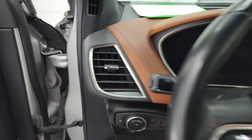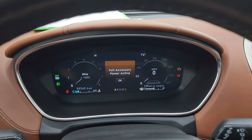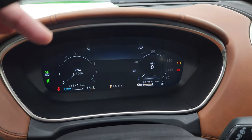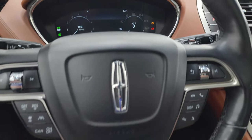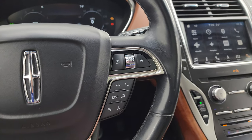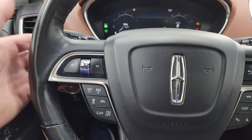Hop inside and check out the miles and radio. You get the big 12-inch digital instrument cluster — this vehicle has 35,345 miles on it. You get a digital speedometer and digital tach. There's the leather-wrapped, wood grain-trimmed steering wheel with audio, Bluetooth, and information center controls on the right, and adaptive cruise control, lane keep assist, cruise control, and volume controls on the left.